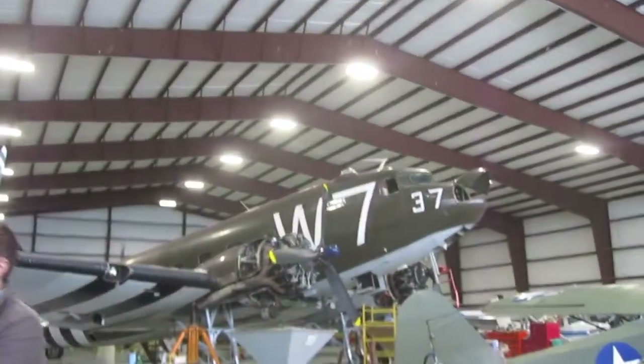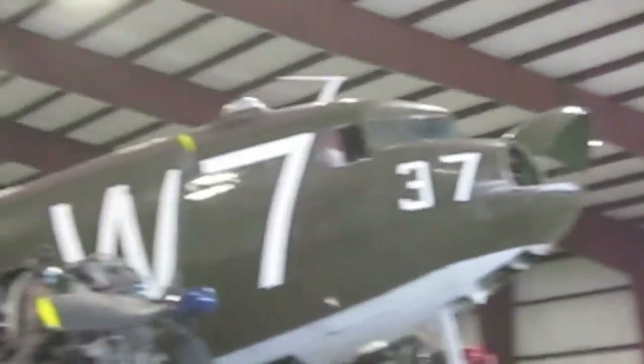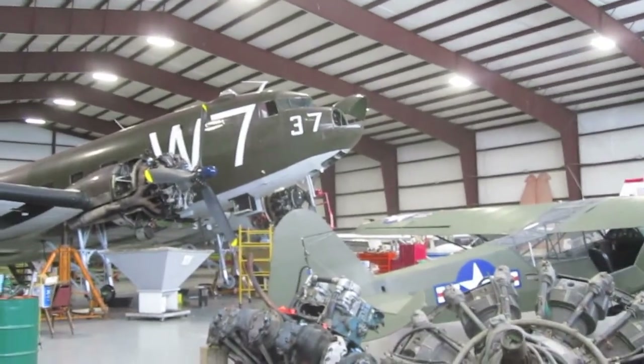The one there is a C-47 — it's a Douglas C-47 — that was used to drop paratroopers behind enemy lines. That particular airplane was the lead plane in the second wave of 82nd Airborne paratroop in the invasion of Normandy.